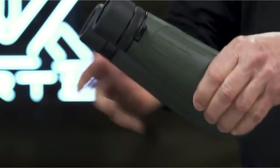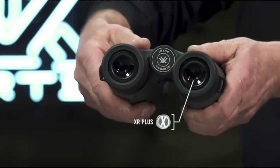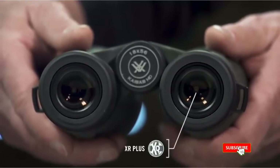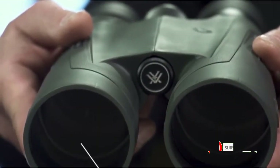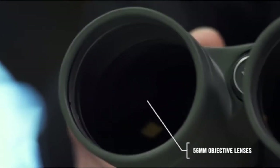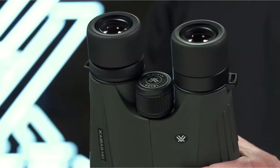The multi-coated lenses have a convenient anti-reflective coating, and the right-eye diopter locks for better focus. The eye cups are fully adjustable, and the focus wheel is simple to use. The water and fog-proof interior has O-ring seals and argon purging, and the package includes a high-quality soft case, neck strap, and objective lens covers.